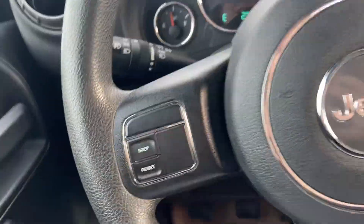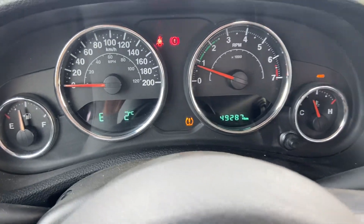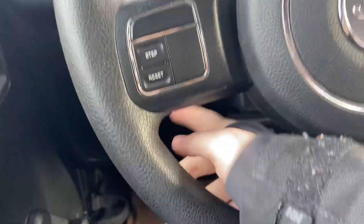The great thing about this vehicle is the fact that it is a 2017 and it has under 50,000 kilometers on it. You have your steering wheel mounted cruise control, and it is a tilt and telescopic steering wheel.